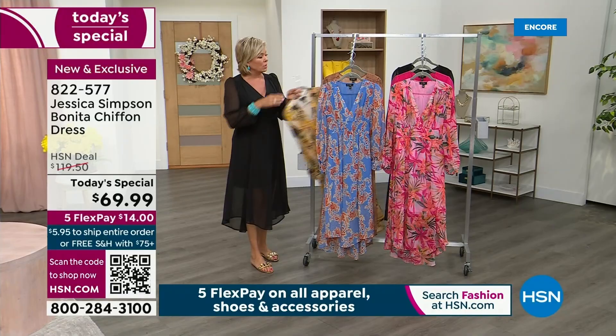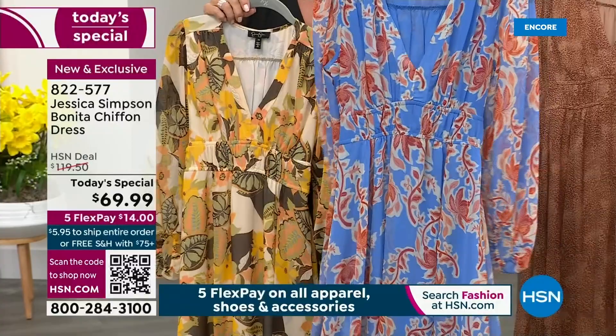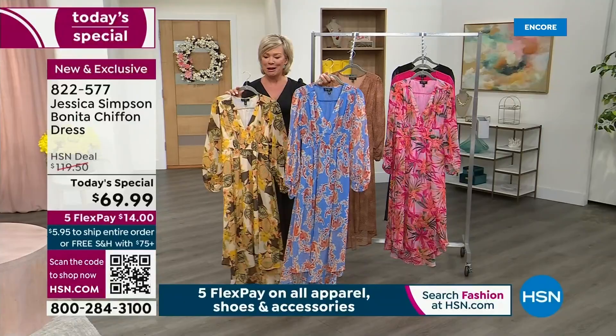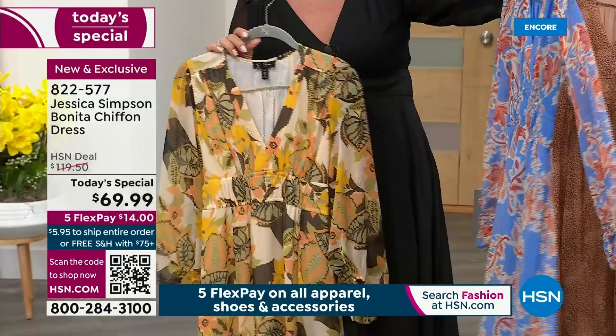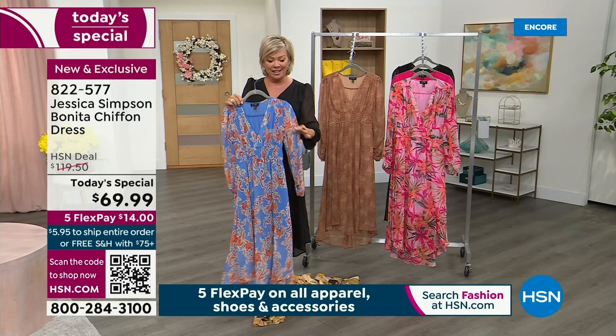I'm going to give you a quick look at the prints. Isn't that beautiful? The blue — soft blue background with that really cool, like amber floral. This is called Defined Botanicals. The shearing right here at the shoulders — a little bit of a tiny puff at the shoulder themselves. I think that is just such a cute little feminine detail. And isn't that what we love about dresses?